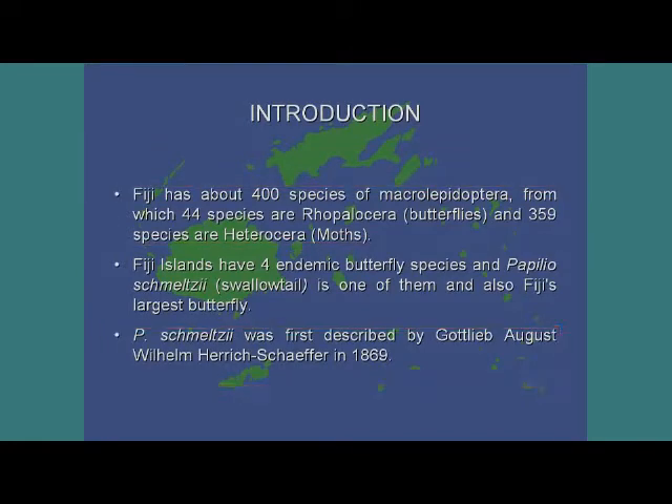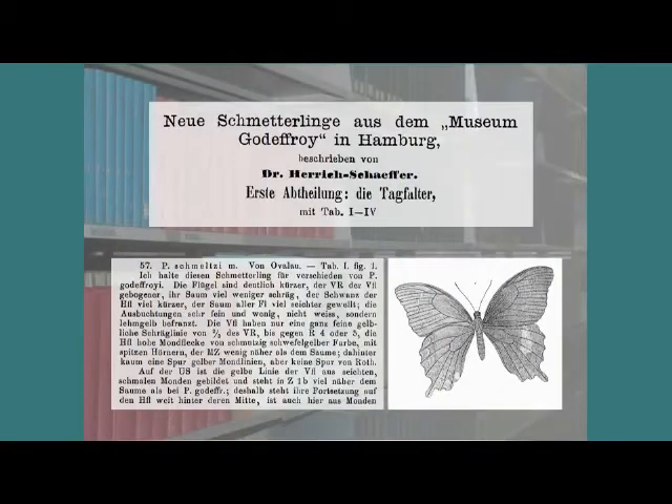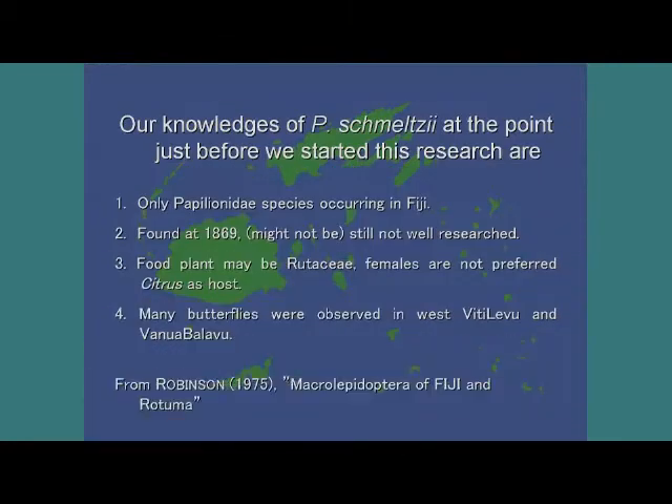This butterfly was first described by Felix Schaefer in 1869, but the prototype was lost during the bombing of Dresden in 1945. Schaefer wrote that Papilio mealzi lives in forest areas, and that the freshly laid egg is pale yellow, then turns dark yellow, and just before hatching, it becomes grey. Robinson also describes some other characteristics of Papilio mealzi in this picture.